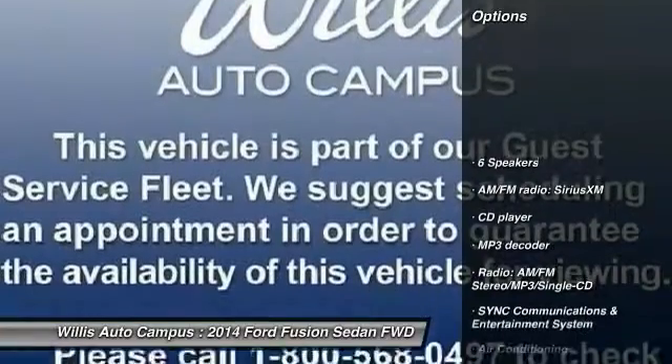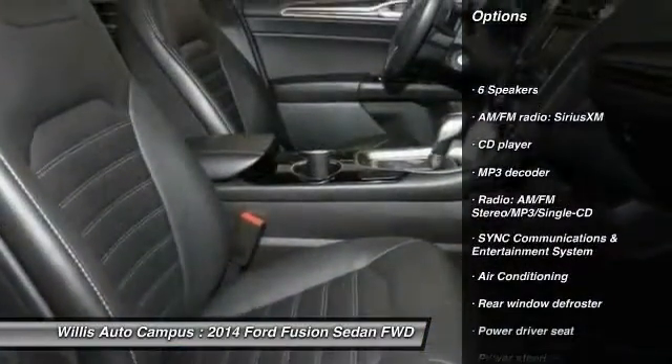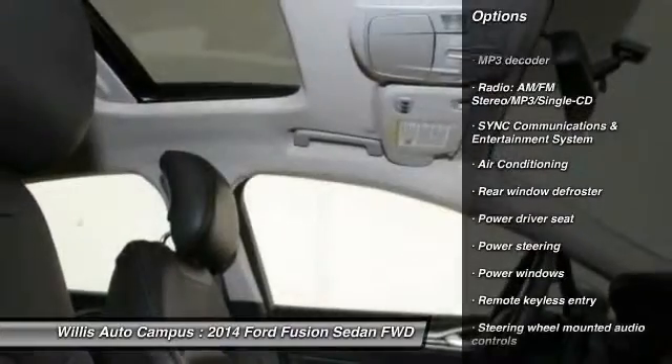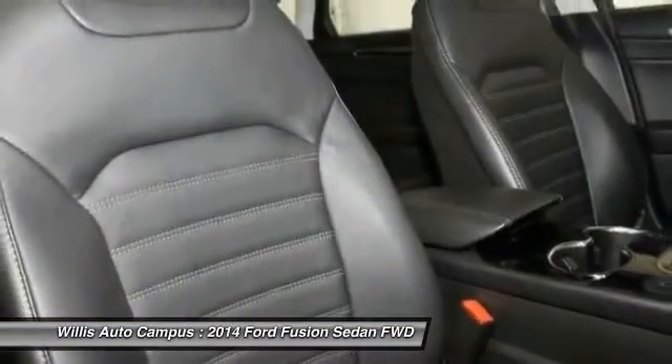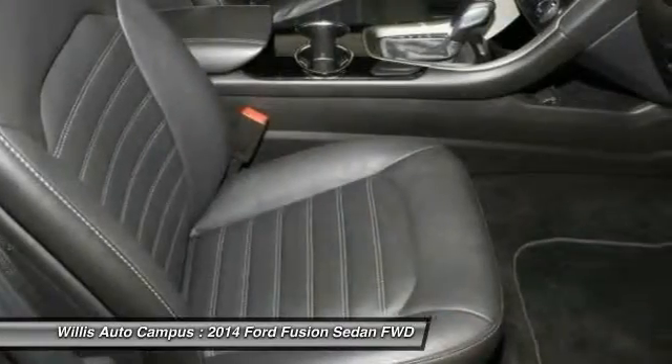Traction control, dual airbags, air conditioning, front power steering, one owner, alloy wheels, four-wheel disc brakes, power windows, rear window defroster, security system.